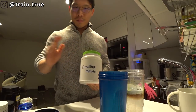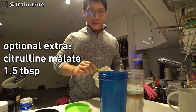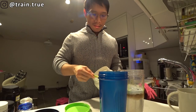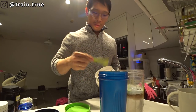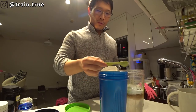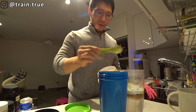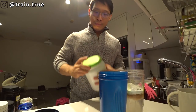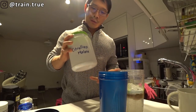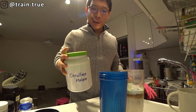Citrulline malate — Legion Pulse has plenty, but the clinical dose is about 8 grams and I tend to go overboard. I put another half tablespoon in my intra-workout and a full tablespoon into my pre. This stuff is pretty cheap in bulk and studies say you can't really overdose it with no bad effects. So why not — it reduces soreness and I kind of like the taste. Nice and tangy.